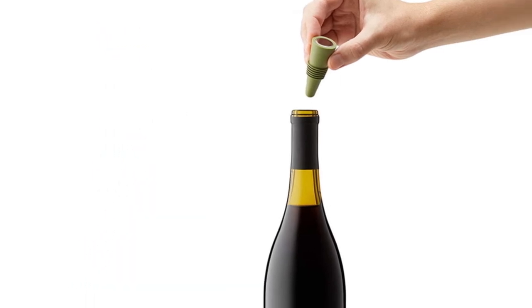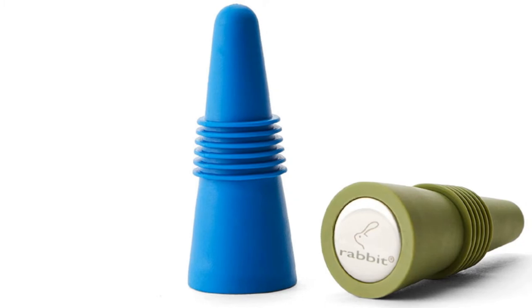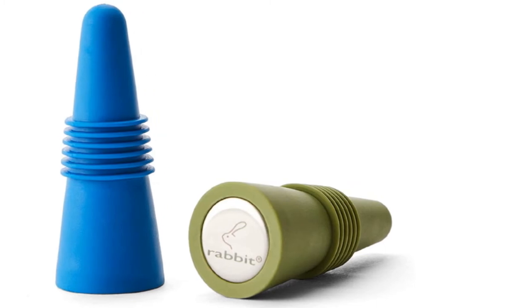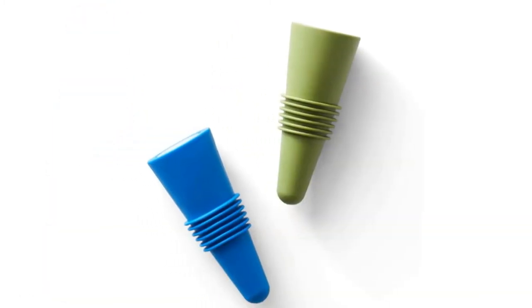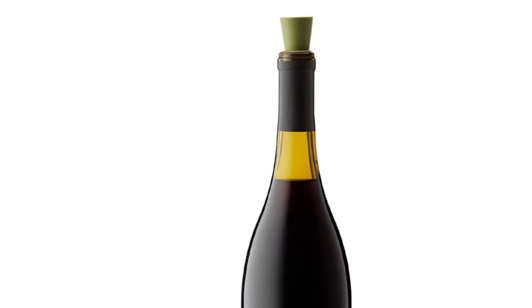The stopper holds pressure well, but other choices with mechanical or vacuum seal would be preferred for side storage or travel. It also requires quite a bit of pressure to create a good seal, and then considerable tugging to break the seal. Folks with arthritis or any dexterity issues will want to look elsewhere. Basic yet functional, this multi-pack of stoppers is very inexpensive per item while satisfying most needs.